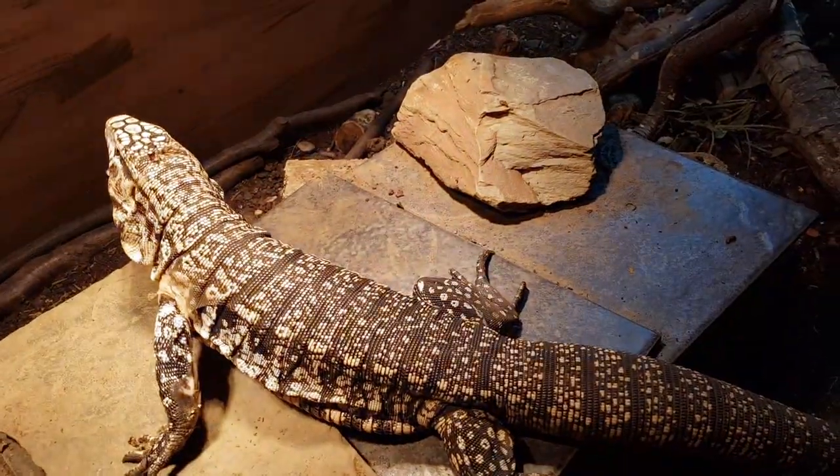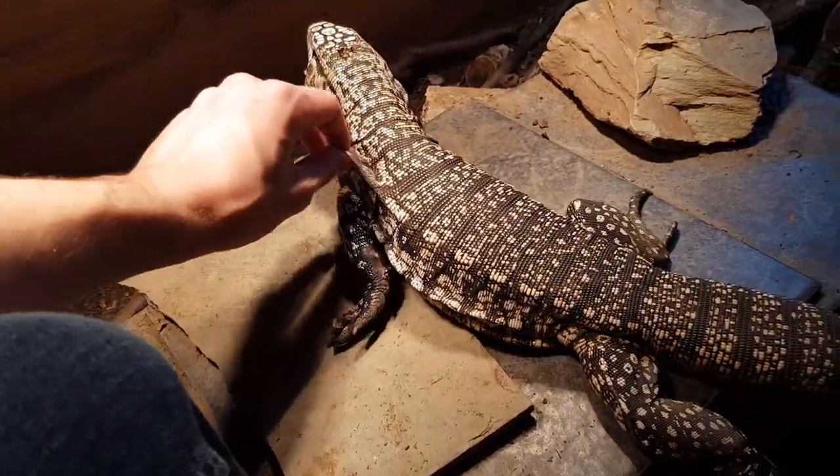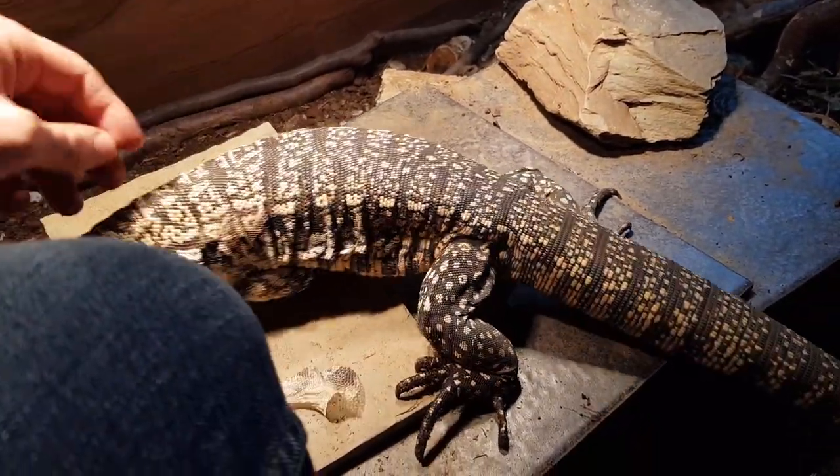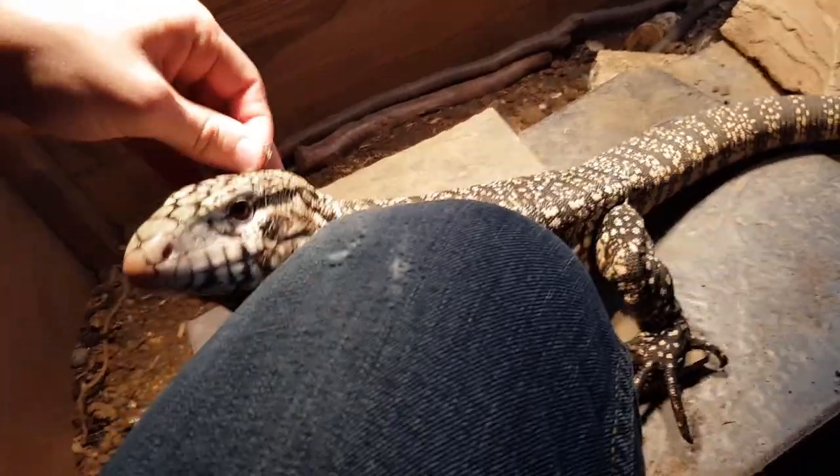Okay, so now I am in the enclosure. This is an 8 foot by 4 foot enclosure, so I can jump in it, which is quite nice. He's actually going for a shed right now - that's a sign of a growing lizard. He knows what he's getting, he knows he's getting food. He's like a big dog, and he's definitely getting bigger.